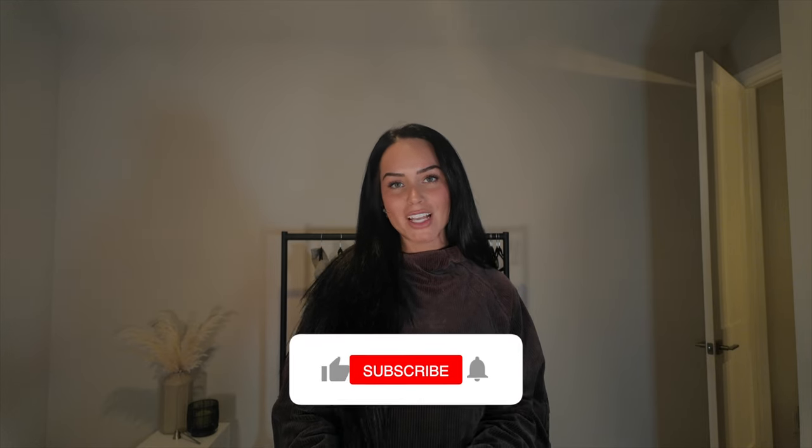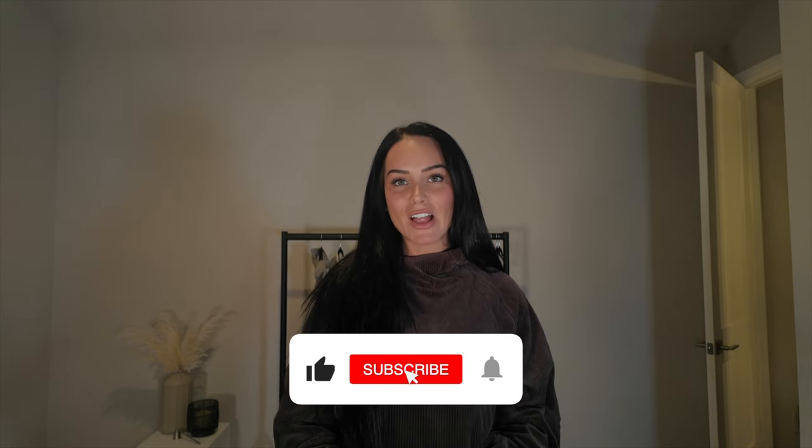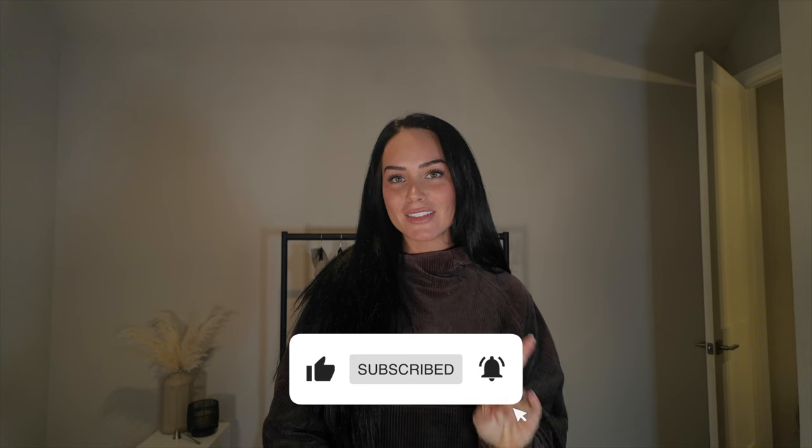That is it for today's haul, guys. Thank you so much for hanging out. Don't forget to let me know down below some of the items you tried that you loved or didn't love. All the links are down below. Before you go, don't forget to subscribe to my channel, turn on the notification bell so you don't miss a video, and give this video a thumbs up. I appreciate you guys so much and I will see you in the next YouTube video.